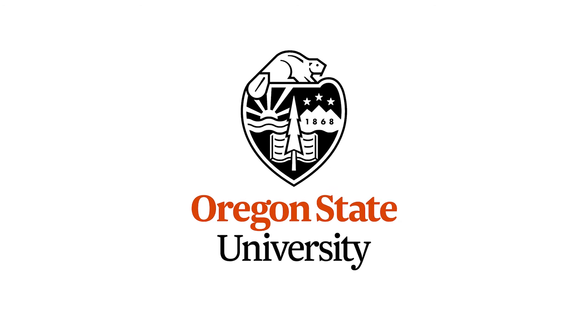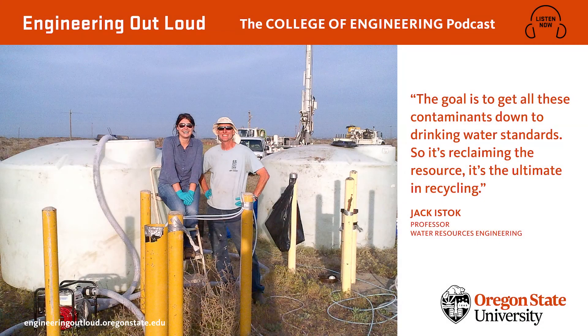The wind whistles out on the dry tumbleweed flats of the Columbia River Plateau. It's like something right out of the classic Clint Eastwood film A Fistful of Dollars. Here, way out in the middle of northeastern Oregon's God's Country, there's a ghost town, or something pretty close to it.